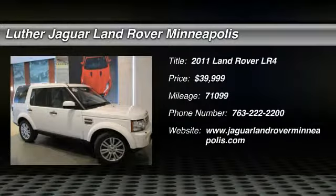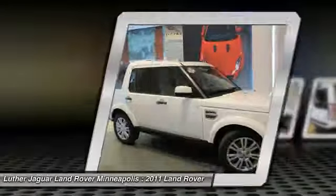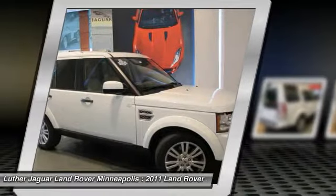The 2011 Land Rover LR4. Rockies? Check. Himalayas? Check. What else you got?